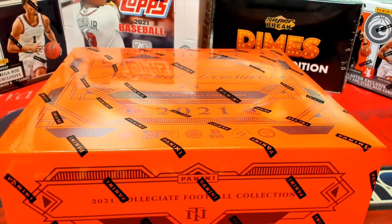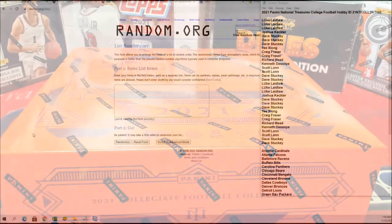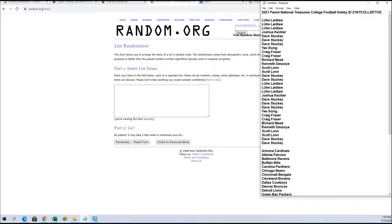Alright, good luck guys. This is 2021 Panini National Treasures Collegiate Football, and this is Box 102 Lockout. Good luck everybody, thanks for joining tonight. Let me point this out real quick — Richard M. down to Dave S., you guys are in from Phil's A, B, and C. Those are all done previous to the box, of course.